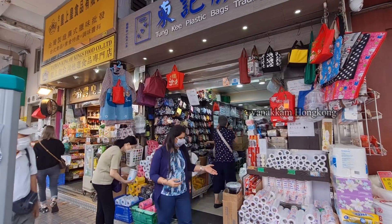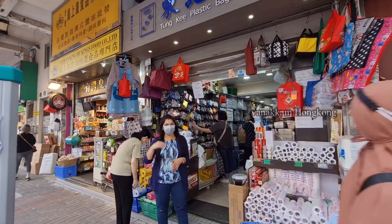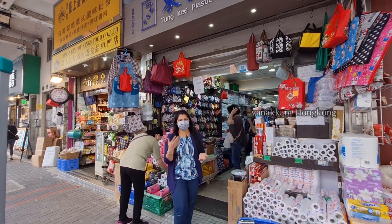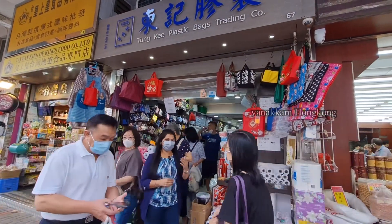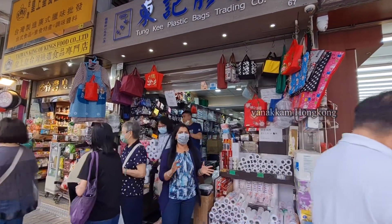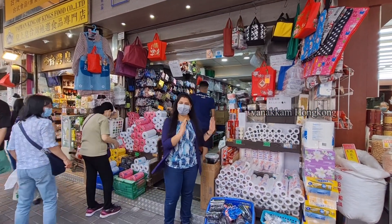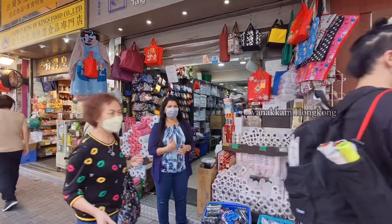If you watch this video, it will be useful to you in the kitchen. In this store, you can find boxes, plates, and everything you need for your functions and parties — all in one place. I hope this video is useful for you. I'm going to visit the Thai vegetarian restaurant now. See you all in the next interesting video!